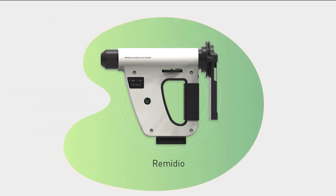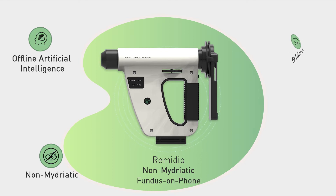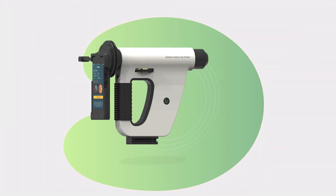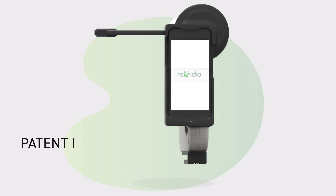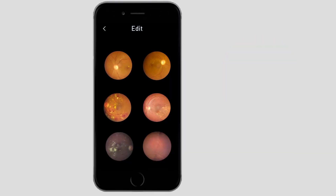Remedio non-mydriatic fundus on phone is the world's first non-mydriatic offline artificial intelligence enabled portable handheld retinal imaging device, with a patented optical design that combines the simplicity of use of a smartphone with validated high-quality retinal imaging.